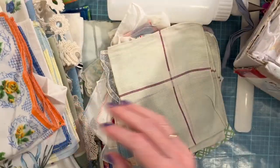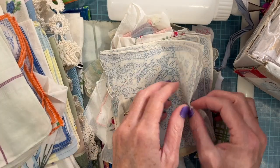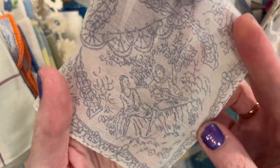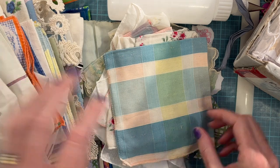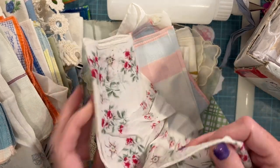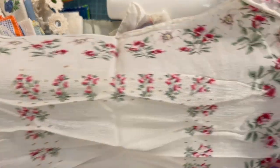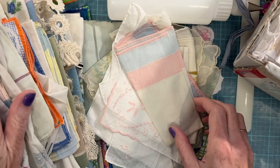Love it. Another red stripe. Oh, this one's got little — almost like a Baroque, French Baroque scene — very pretty. Another beautiful pastel. Red roses with some other kind of flower right here — pink and blue.